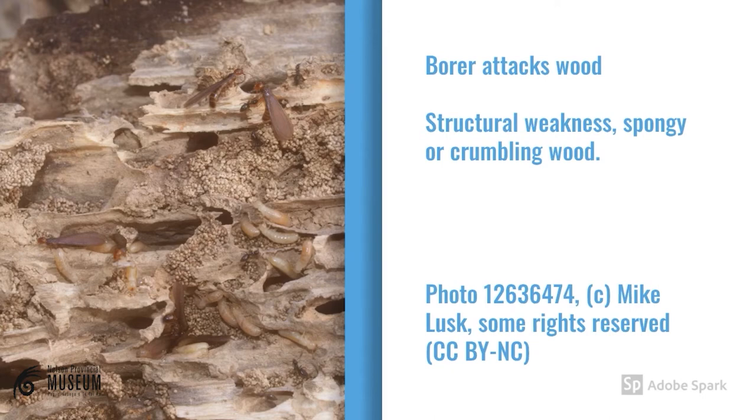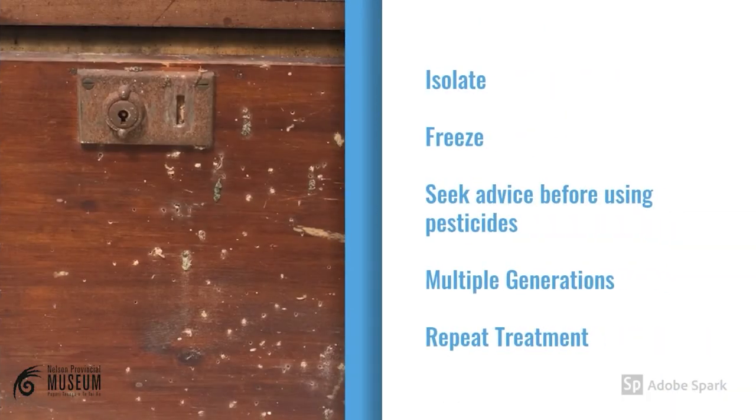Bora can be extremely destructive to wood. In the most extreme circumstances, the wood can turn spongy or it can crumble. Bora can be hard to spot, but look out for small pinhole entrances, small piles of dust, and maybe nearby insect activity from ants or spiders feasting on carcasses or live emerging Bora. If you have an object that is infested with Bora, wrap it and separate it from any other wooden items in your home. You can treat Bora through freezing or with the application of pesticides, but seek professional advice before doing either. Keep in mind that one piece of wood can have multiple generations of Bora inside, so you may need to treat several times over several years.